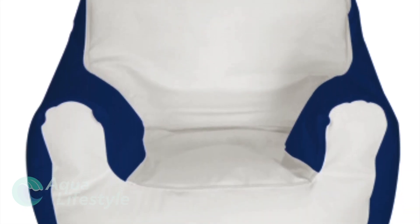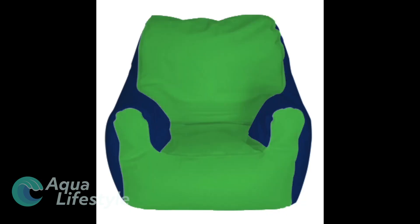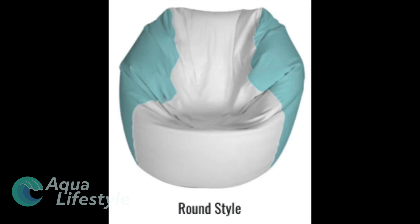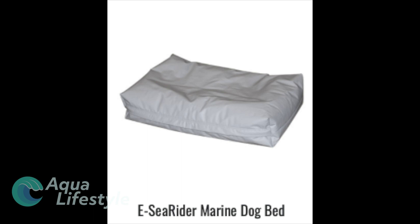Why not make the boater and others in your life super comfortable on board with an Easy Rider beanbag chair? These high quality beanbag chairs come in various colors, color combinations and shapes. There are teardrop shapes as well as armchair style and slimmer chairs. No matter which you choose, these chairs are incredibly comfortable. You sink into them and they absorb a lot of the shock and pounding that can occur while underway.